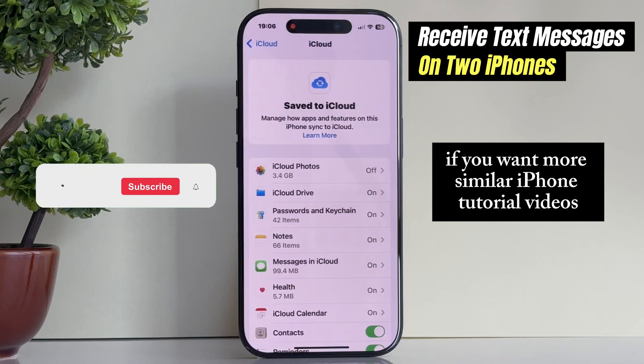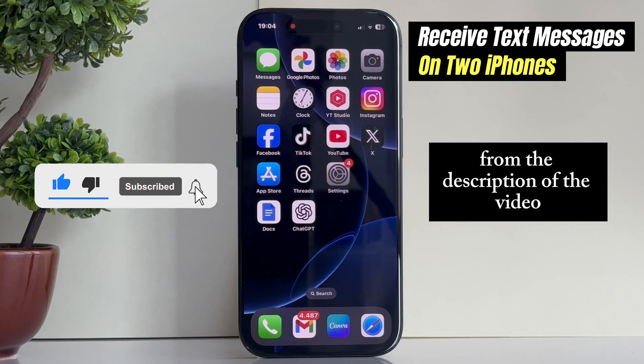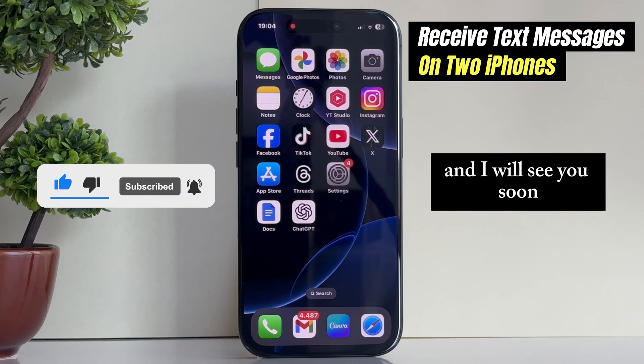If you want more similar iPhone tutorial videos like this one, make sure you check out the playlist from the description of the video, and I will see you soon.